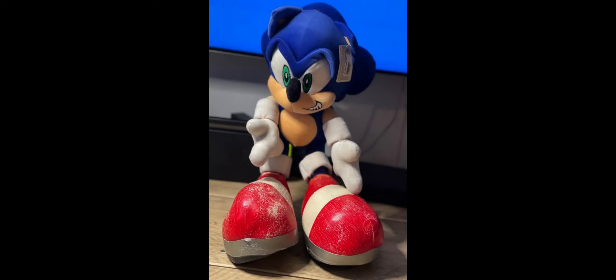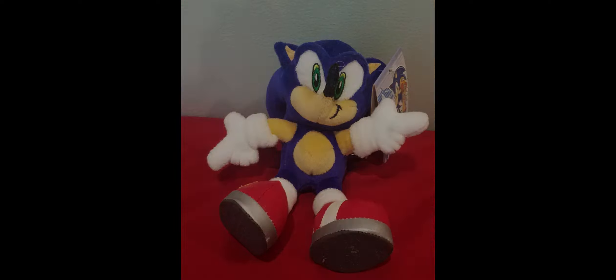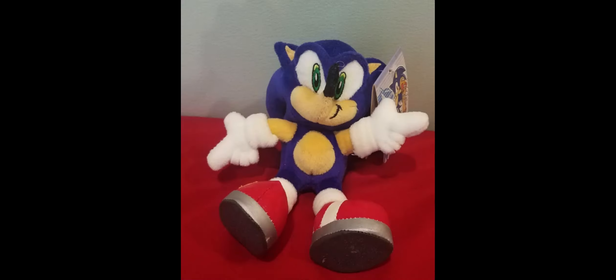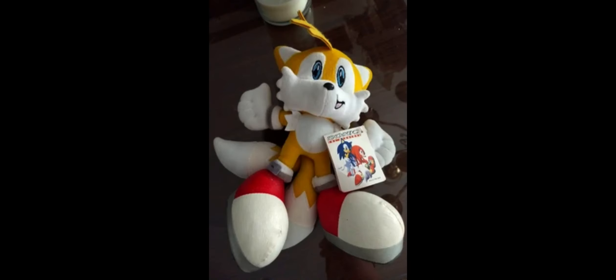Here's a picture of some Sonic shoes that are slowly cracking but still look good. These just look ripped, and I can't find any cracked Tails shoes. There were different sizes of these: a small Sonic, a medium Sonic, a large Sonic, and an XL Sonic; a medium and large Tails; and a medium and XL Knuckles.